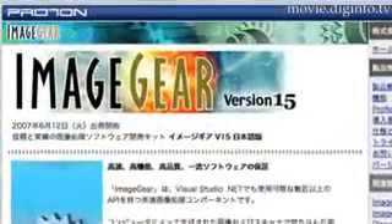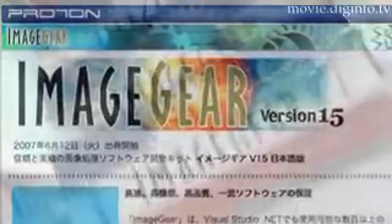Riding on .NET Technologies, American company Accusoft and its Japanese distributor Proton are now selling Image Gear and DICOM Gear. Both are similar medical imaging software SDKs for DICOM developers to allow them to build solid medical imaging applications.